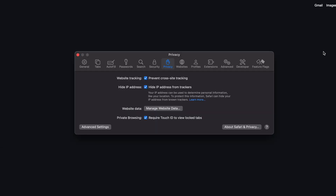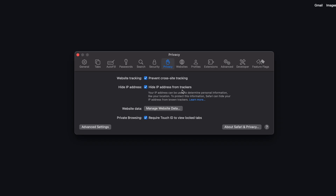Tip number five is all about managing Safari privacy settings. Press Command+Comma to launch Safari preferences and go to Privacy. You'll see an option called Prevent Cross-Site Tracking — this feature blocks trackers from collecting information about your browsing habits, limiting how much advertisers can follow you around online. Also, make sure to check the box next to Hide IP Address from Trackers as well.